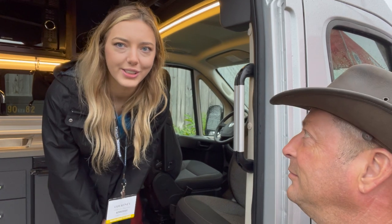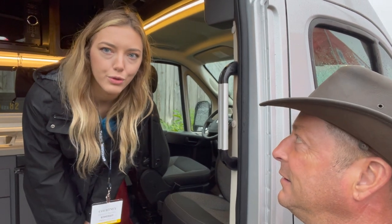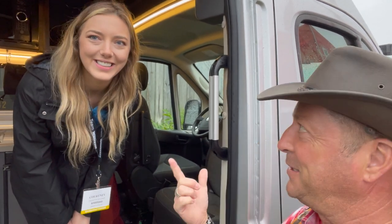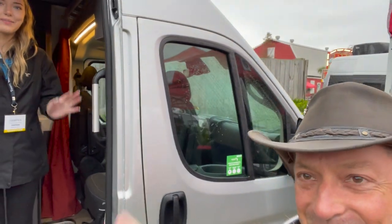The Winnebago Roam will be hitting dealer lots in early March, starting with La Mesa, and will be available at more dealers throughout the fall. Pricing is around $134,000 without the pop top and $144,000 with the pop top. The host thanks Courtney for the demo and jokes he wants one for his own rig.